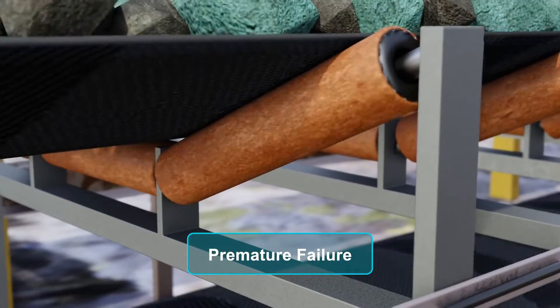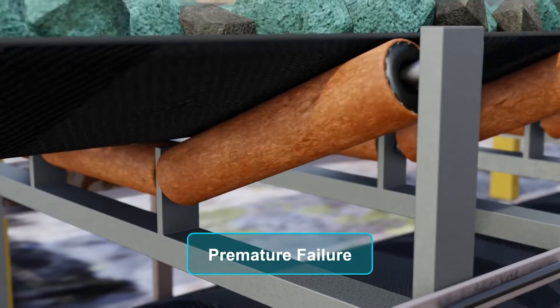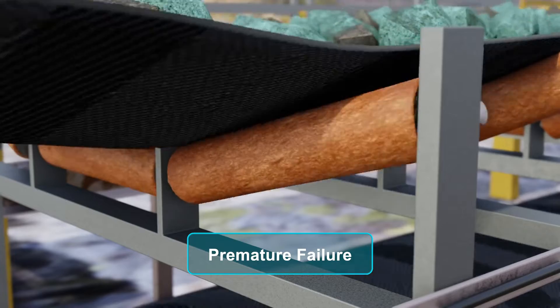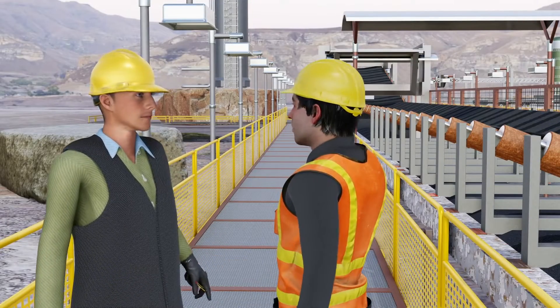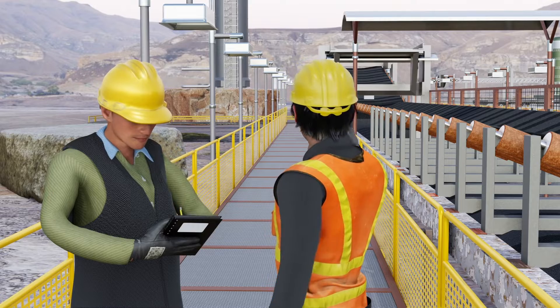Premature failure, generally attributed to manufacturing defects, these are the most unpredictable to catch, as their failure can be near instantaneous, unexpected, and catastrophic. In addition, premature failure can cause several unique failure modes.